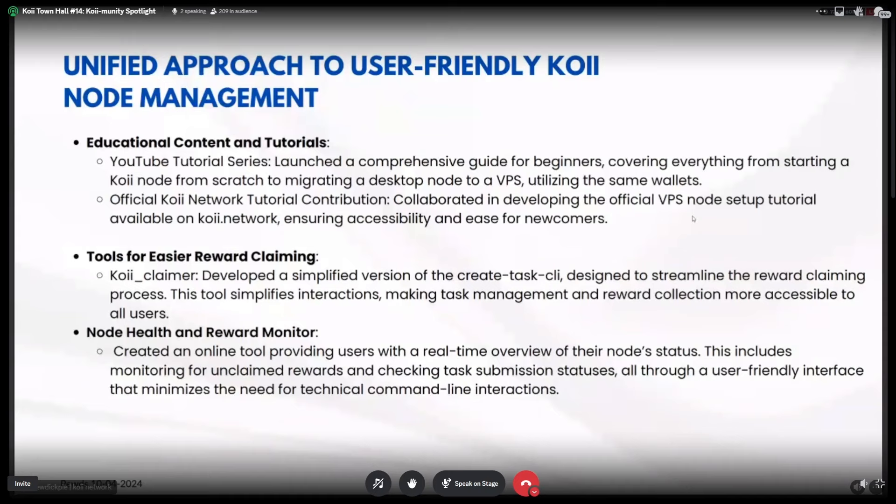I found that many users — including myself — had difficulties claiming rewards on the VPS node. The create task CLI handles that, but it also has many other functionalities like creating tasks and funding them with Koii. So I created a simplified version of the create task CLI that's only responsible for claiming rewards, where you set up an environment file with a task ID, stake wallet, and your wallet, then run one simple script to get your rewards.